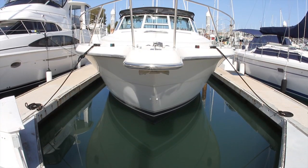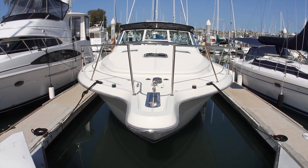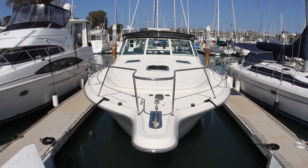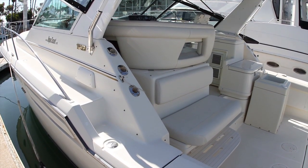This Tiara 3700 Open is a true dual-purpose boat. She has the comfortable accommodations demanded by upscale family cruisers and the hull and cockpit layout of a serious sport fishing machine.